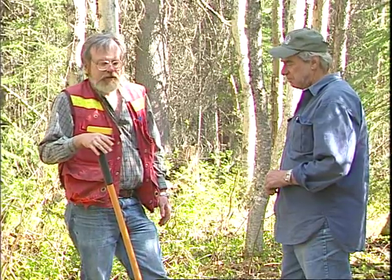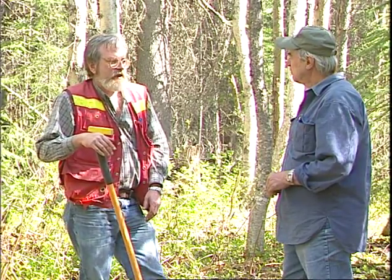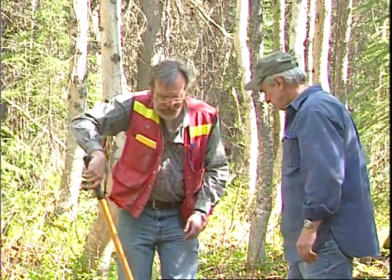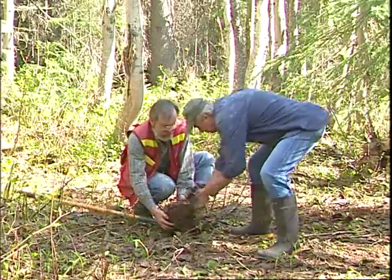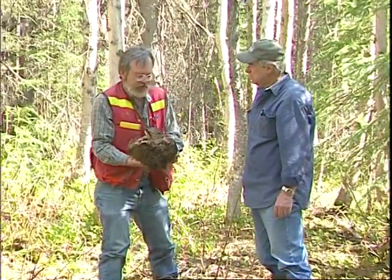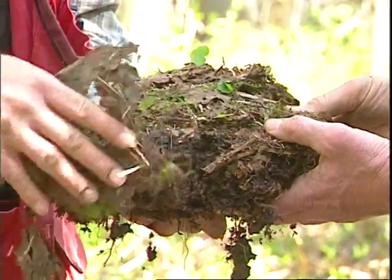First of all, you can see all of the deciduous leaf litter on the surface, but when you dig down into the forest floor you see something quite different from any of the other humus forms we've observed at Aliza Lake. What's distinctive here is the result of the activity of exotic introduced European earthworms, mostly birch leaves on the surface.